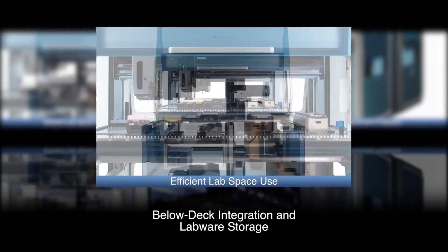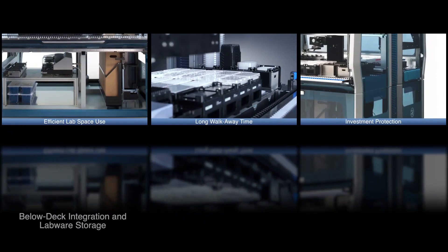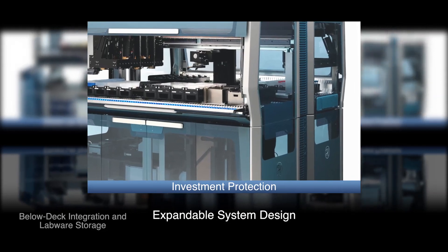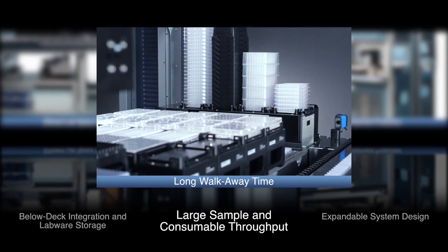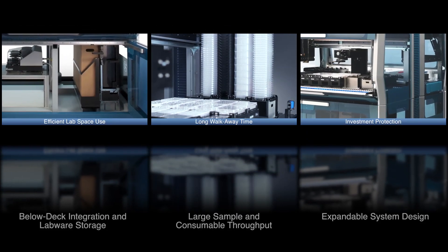The Vantage Liquid Handling System also enables large integrations by offering expansion modules including the track gripper and logistics cabinet. The system design grants instrument access below deck for third-party devices, as well as provides tip and plate shuttles for increased sample throughput.